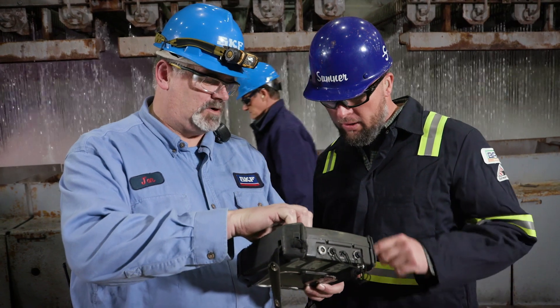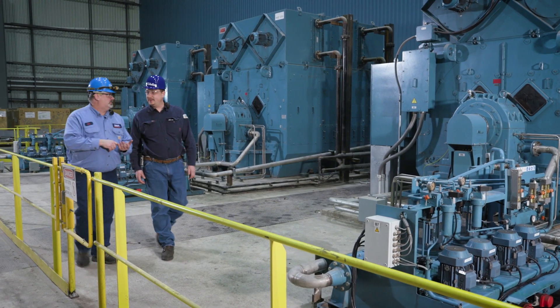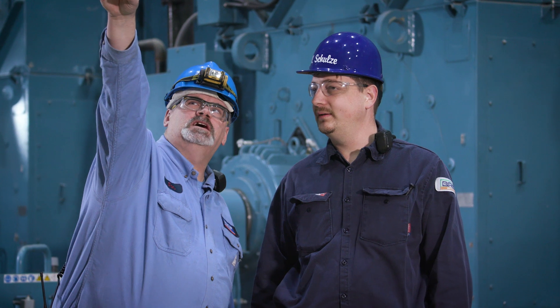SKF has been integral in setting up our preventive maintenance program. We work hand-in-hand with John every day. He's really a part of our team. Bottom line is our program is here to ensure more steel out the door. We want to eliminate unscheduled downtime. We're identifying the problem, we're coming up with solutions, and we're actually implementing them.